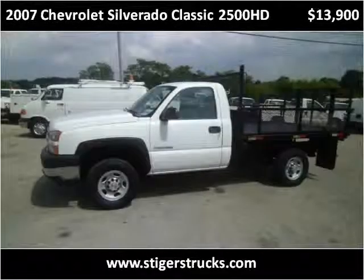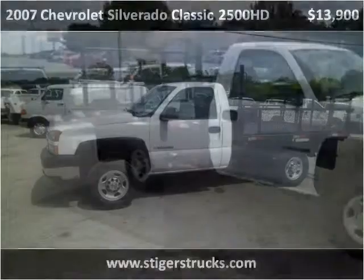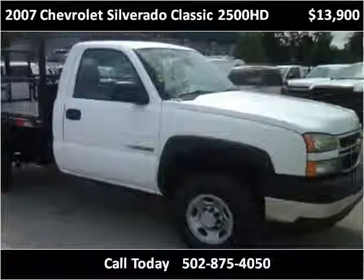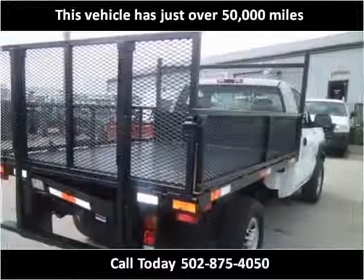This 2007 Chevrolet Silverado Classic 2500 HD is available from Larry Steiger's Equipment Trailers and Trucks. This vehicle has just over 50,000 miles.